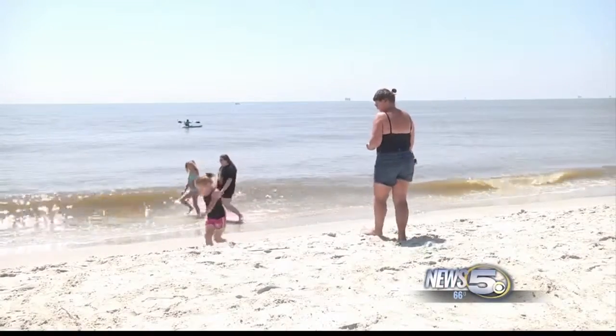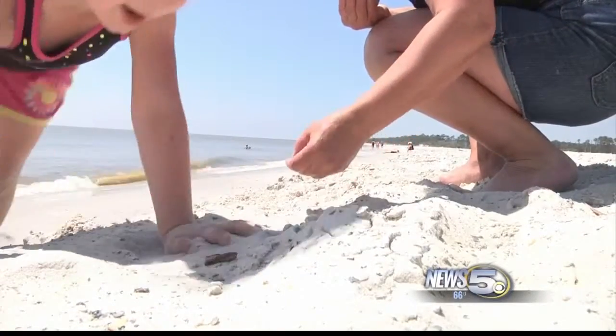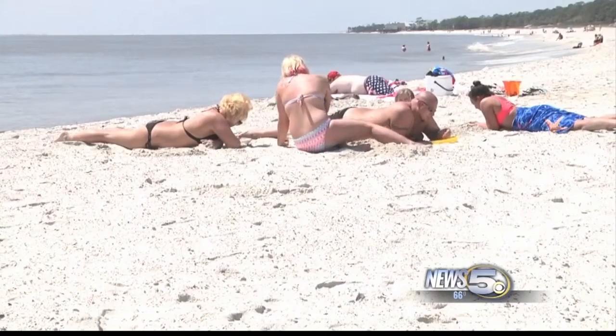I'd come down here more often. I mean, it's nice. It's pretty. You still have to play in the water, and you can play in even more sand.